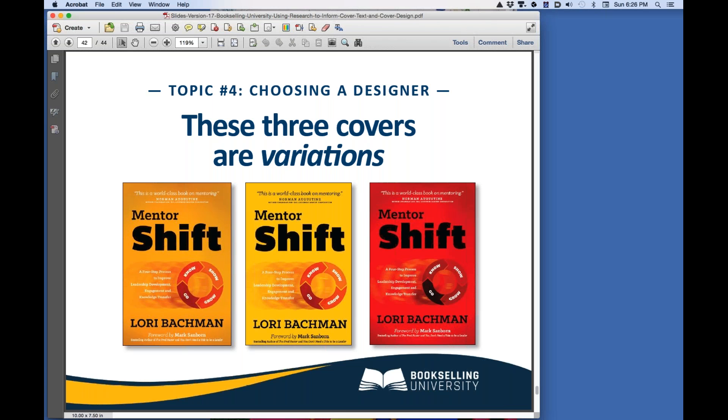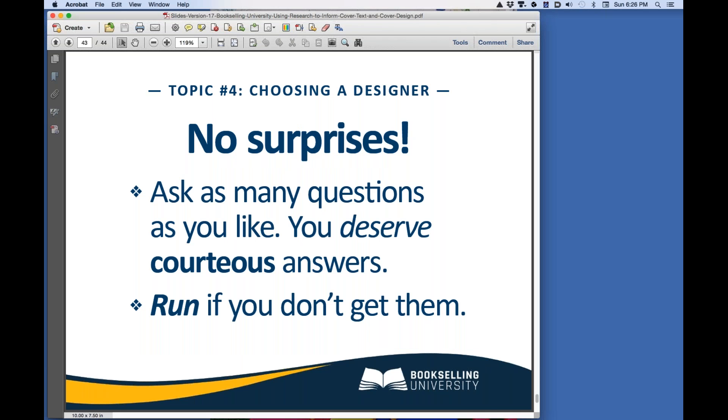Make sure you understand what you're going to get for the price. Nobody likes financial surprises, so no matter who designs your cover, there will be revisions. Ask your designer how many revisions are included in the price and the hourly rate for revisions beyond that. Low-cost designers have been known to disappear when the number of revisions requested exceeds the amount of time they can spend on the job — don't let that happen to you. When interviewing your designer, ask as many questions as you like and run away from anyone who doesn't provide patient and courteous answers to you.